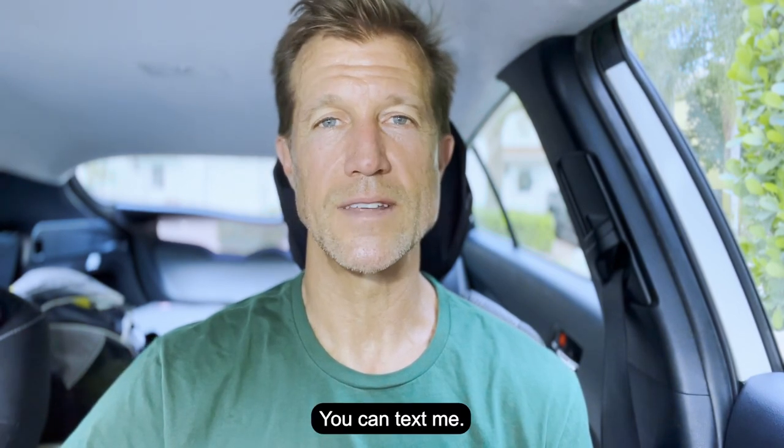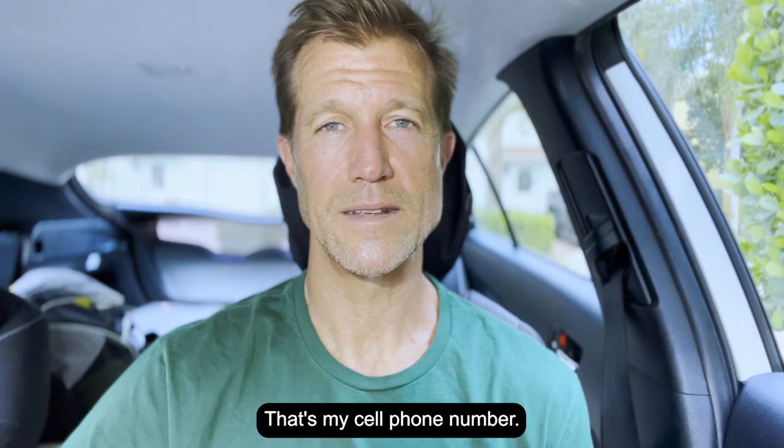Let us know if you have any questions. You can text me at 619-304-5155 — I'll respond immediately, that's my cell phone number. Like this video, subscribe, and let me know what other questions you have. Thanks, bye-bye.